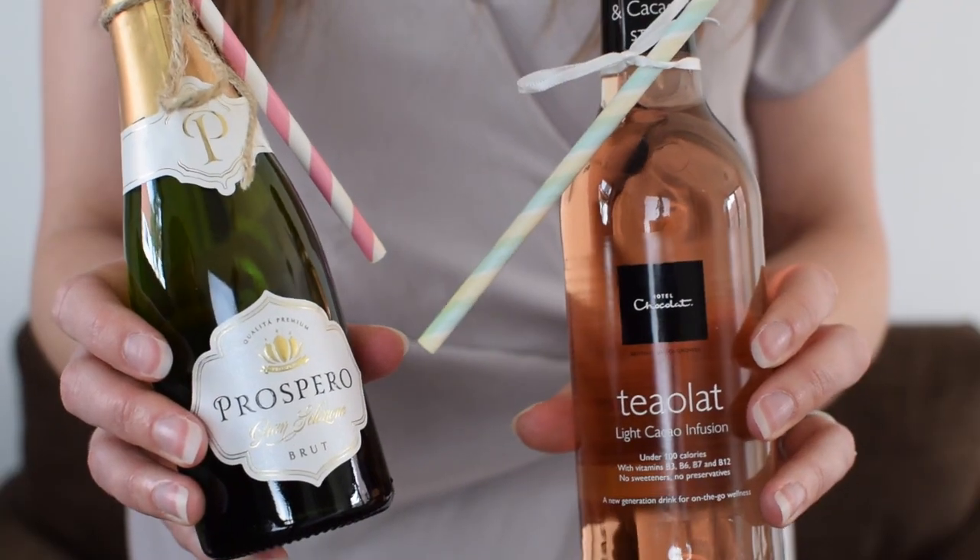Very PG ideas for a hen party bachelorette thing — no strippers involved in this one, nothing shaped like anything. First of all, we thought everyone could have their own miniature bottle of either bubbly or a non-alcoholic version depending on your guest preferences. We've just put these with a little paper straw so it's easy to drink during the evening.